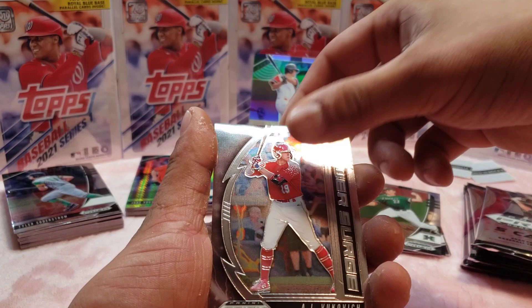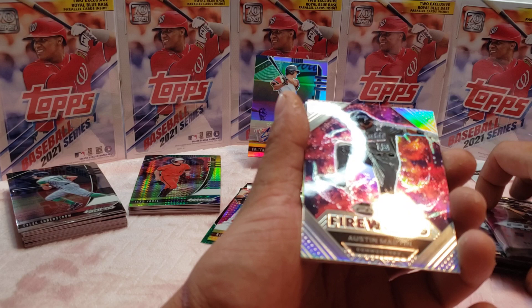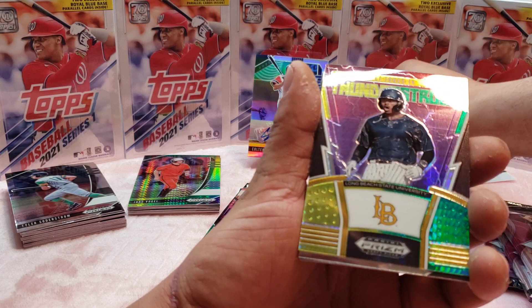AJ something. Looking for that auto, guys, even though it's not guaranteed. Patrick Bailey. Austin Martin — this is a nice card, man. I believe this guy was the first overall pick. This is a really good card, so I'll put this bad boy right here.